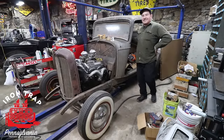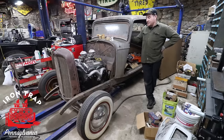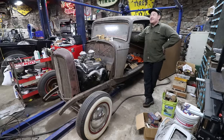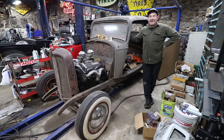Hey guys, I'm Matt, Iron Trap Garage, and today we're going to do a fun and exciting video on the 32.3 windows. Anybody that has watched the channel, or knows us, or has seen us at the swap meet, or has talked to me, knows I've been hunting for a door - a driver's door - for this car since the day I got it.